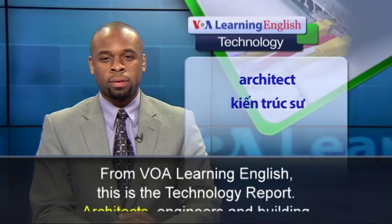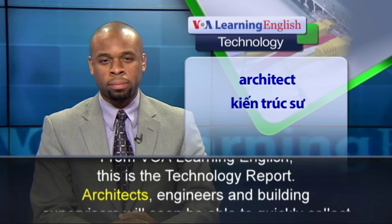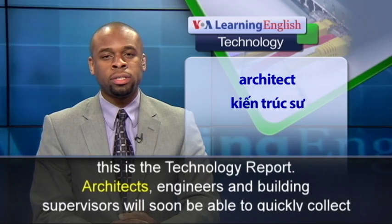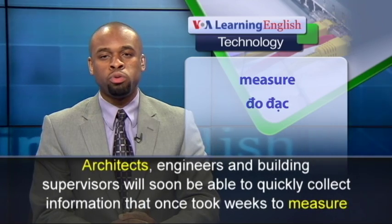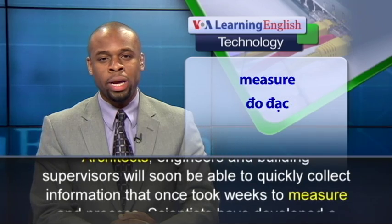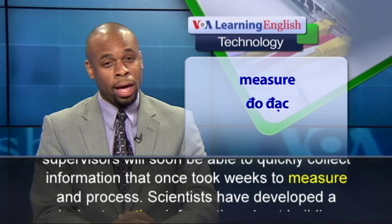From VOA Learning English, this is the Technology Report. Architects, engineers, and building supervisors will soon be able to quickly collect information that once took weeks to measure and process.